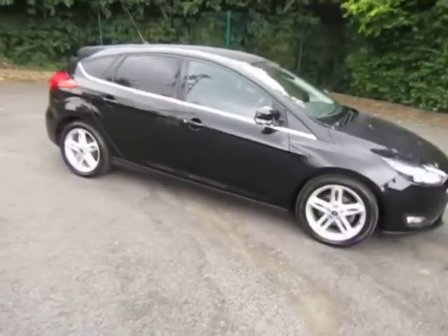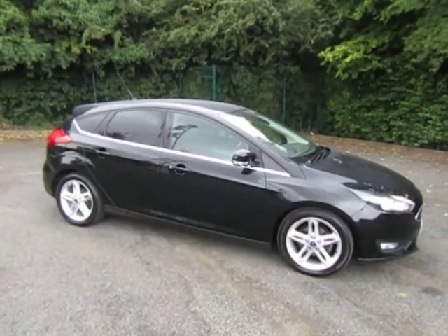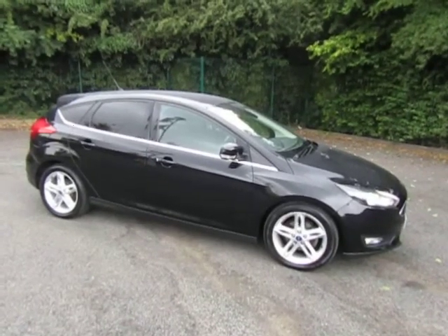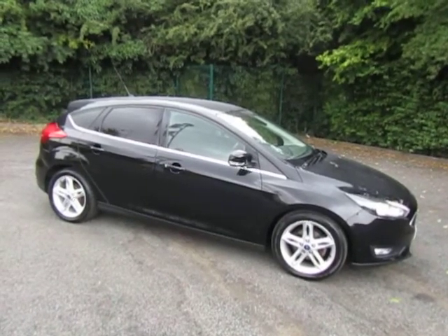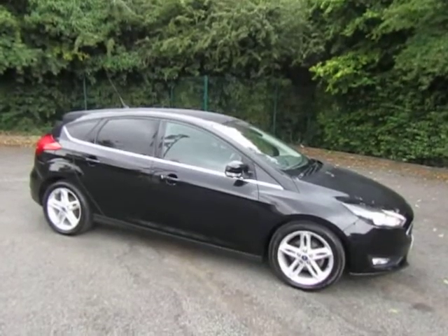A very nice, clean, tidy example of this very popular five-door family hatchback. To arrange a test drive, either give me a call — Mark, 01952 299 822 — or you can use the link on the website, where you'll also find a finance calculator with a range of finance packages at very attractive and competitive APRs. Thanks for watching. Bye-bye.